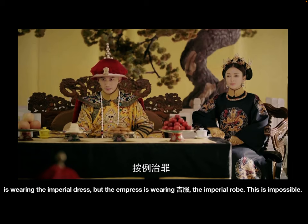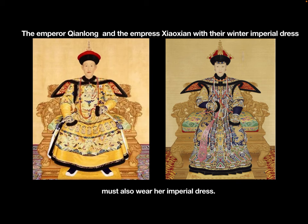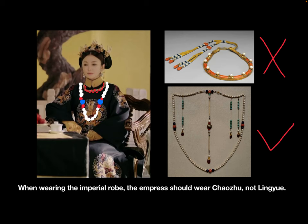Another interesting issue is that the Emperor is wearing the imperial dress, but the Empress is wearing jifu, the imperial robe. This is impossible: if an event is important enough to require the Emperor to wear the imperial dress, the Empress must also wear her imperial dress. When wearing the imperial robe, the Empress should wear chaozhu, not lin yue.